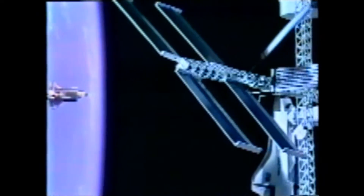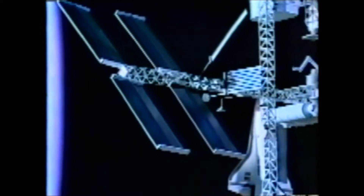But the shuttle was designed with a larger goal in mind: to transport astronauts and materials to a proposed base — a permanent manned space station.